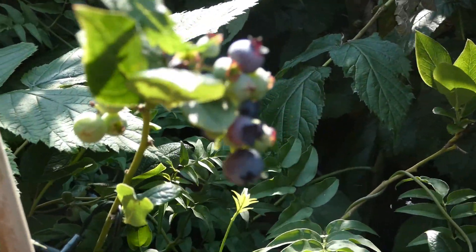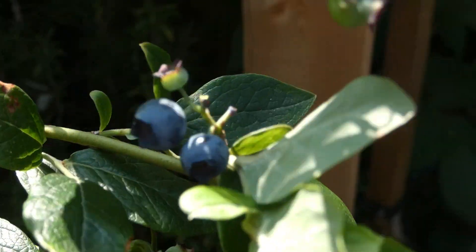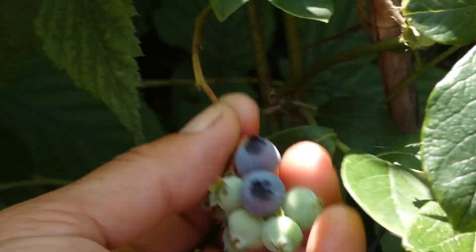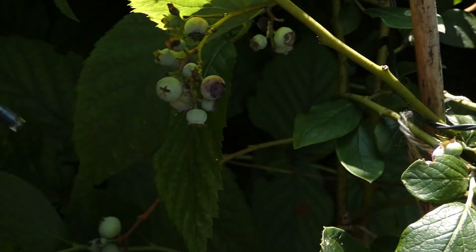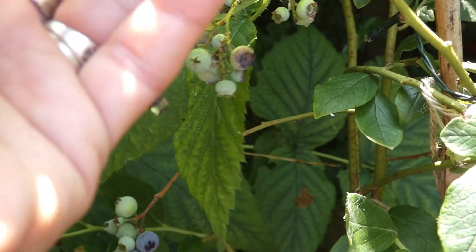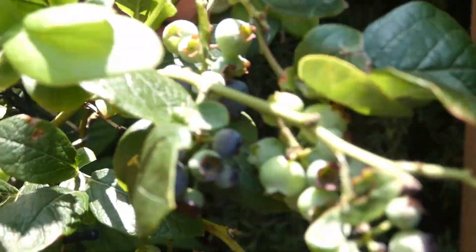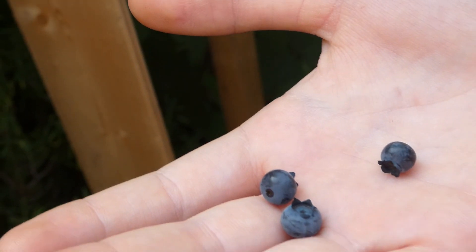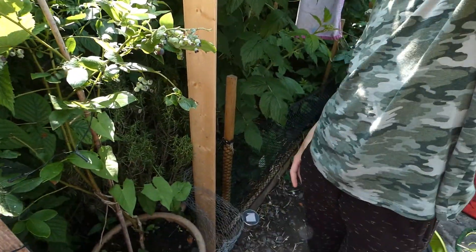We have blueberries. Can they be picked? Yeah, look at them — those ones are not quite ready. These ones? Yes, they fell off in my hand so they were ready. My son's eating them as we pick them. As you can see they're going down rather quick. So yes, all blueberries have now been eaten.